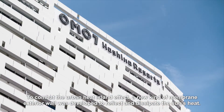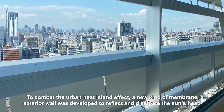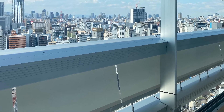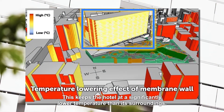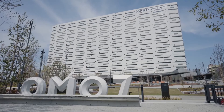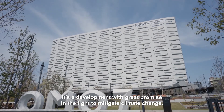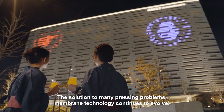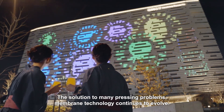To combat the urban heat island effect, a new kind of membrane exterior wall was developed to reflect and dissipate the sun's heat. This keeps the hotel at a significantly lower temperature than its surroundings. It's a development with great promise in the fight to mitigate climate change. The solution to many pressing problems, membrane technology continues to evolve.